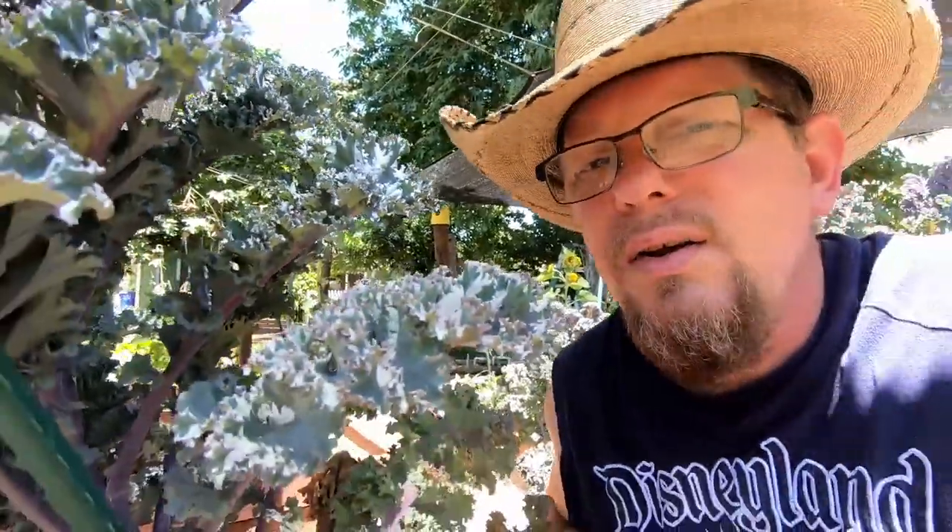This kale is looking amazing. Look at this kale. I love my garden, I do love my garden.